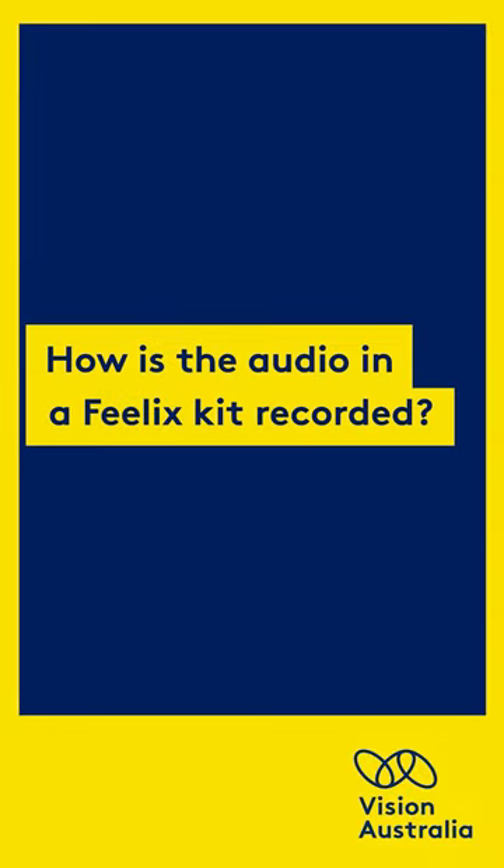How is the audio in a Felix kid recorded? This video features a staff member recording lines in a recording booth as they read the book Clotheslines Clues to Jobs People Do.